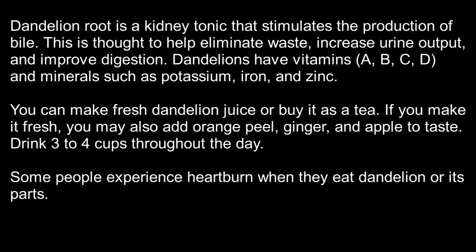Dandelion root is a kidney tonic that stimulates the production of bile. This is thought to help eliminate waste, increase urine output, and improve digestion. Dandelions have vitamins A, B, C, and D, and minerals such as potassium, iron, and zinc. You can make fresh dandelion juice or buy it as a tea.